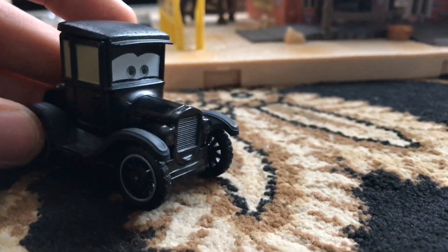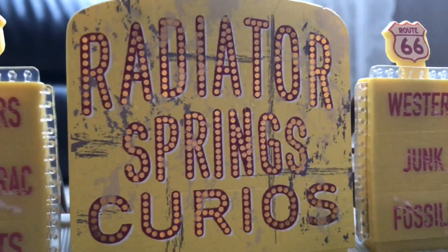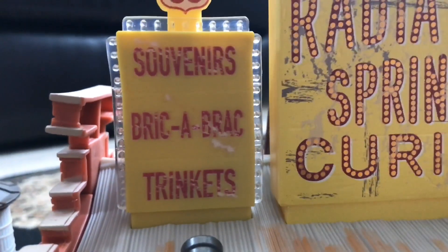Now let's take a look at the set. Just like in the movie, the sign says 'Radiator Springs Curio' with 'Souvenirs, Bric-a-brac, Trinkets, Western Junk, Fossils.' I also like the rust along here — it's very detailed just like in the movie. It also says 'Rare Hubcaps — You Want It, We Got It' and 'Sale Today Only,' just like in the movie.